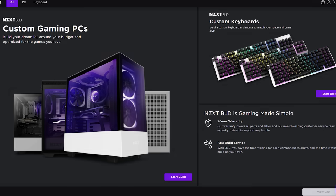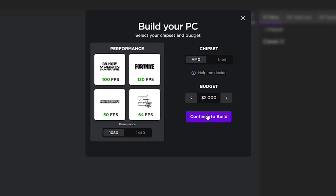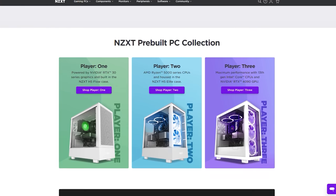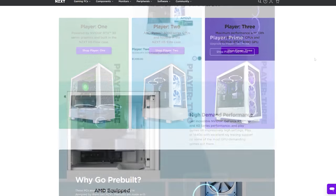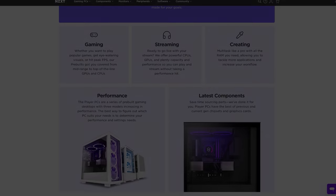NZXT's BLD is a quick and easy way to get a new gaming computer. Build a gaming PC on your budget using the built-in configurator and see exactly how your favorite games will perform. Or choose from BLD's pre-configured Player PC systems designed to fit your needs and budget. Follow the sponsored link in the description below.